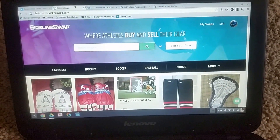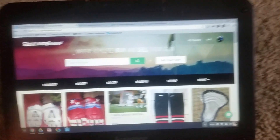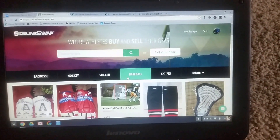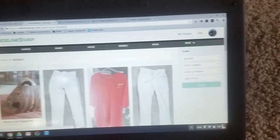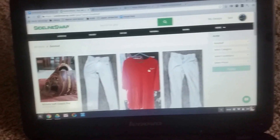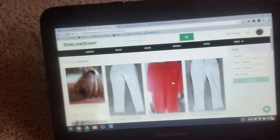Basically what this website is, is a website where you can buy, sell, and trade your equipment. I'm signed in right now. For me it's mostly baseball. I haven't posted anything yet — I might post my Mizuno just because I want to get something different.